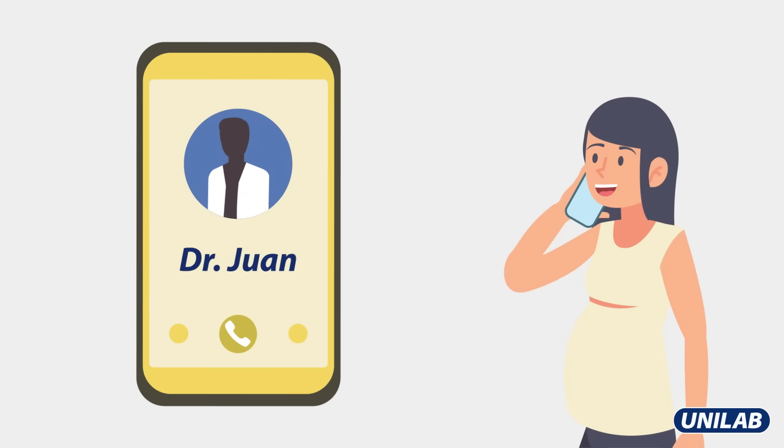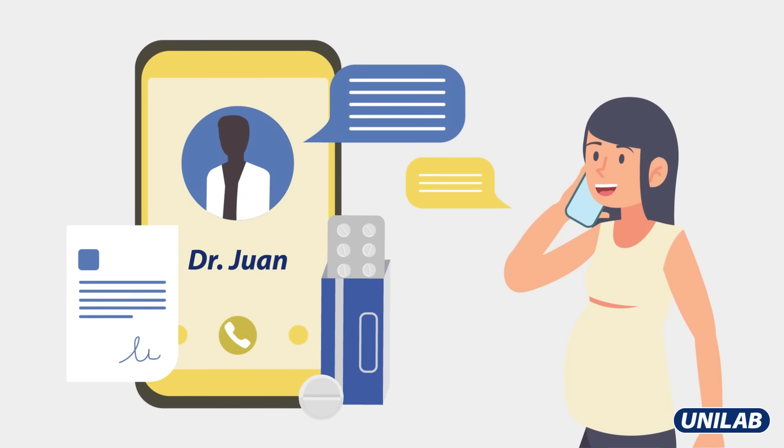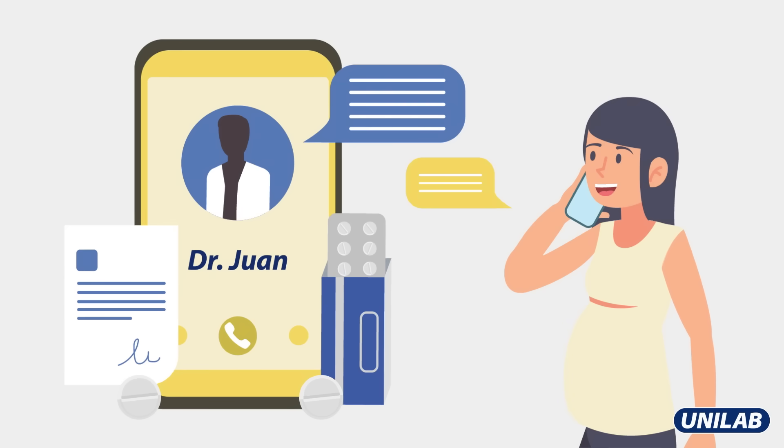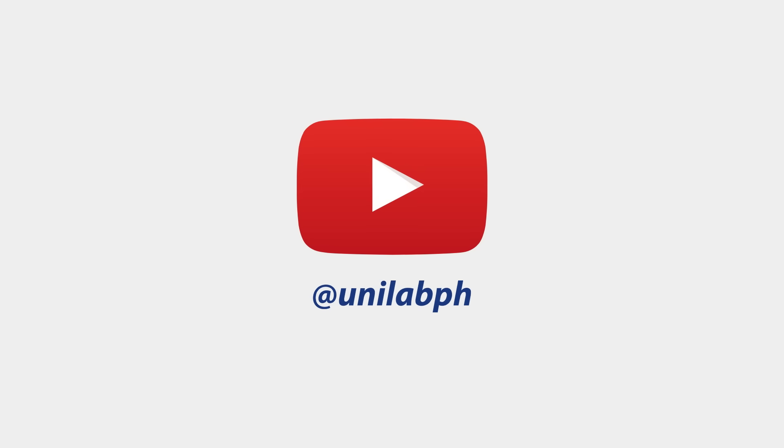Consult your doctor if you have any medical conditions, are pregnant, nursing, or taking other medications that may interact with antihistamines. Discover more about medicines and how they work.